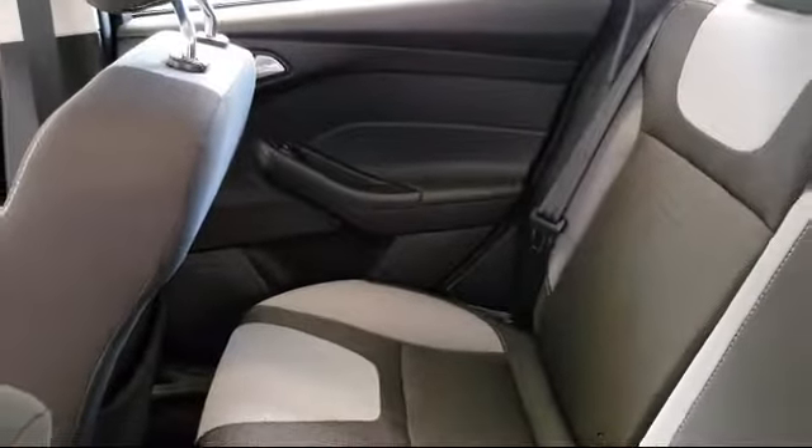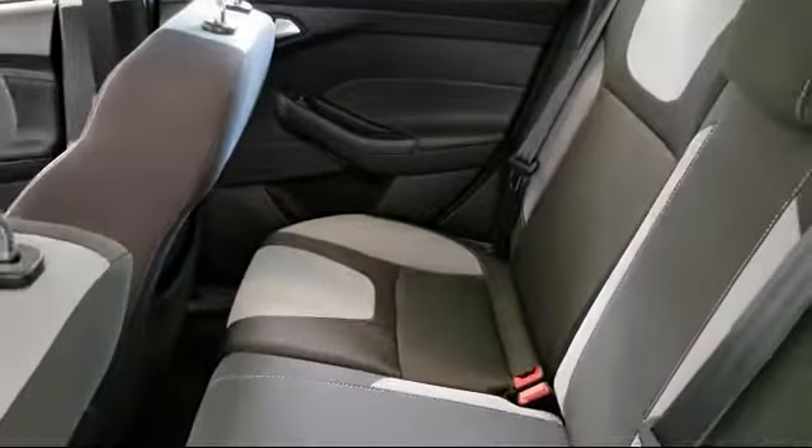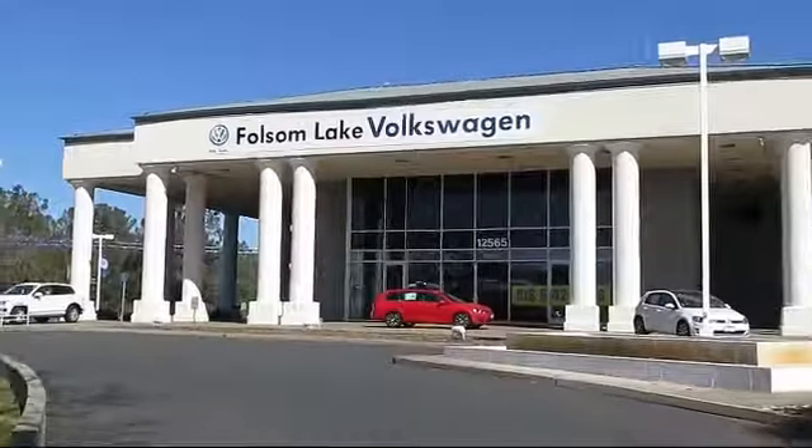There isn't a better place to purchase your next vehicle than our lineup of pre-owned vehicles. Folsom Lake Volkswagen is located at 12565 Automall Circle in the Folsom Automall.